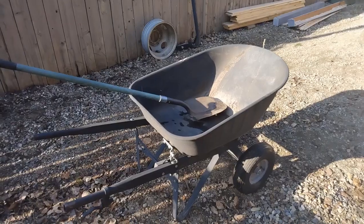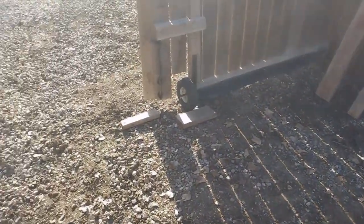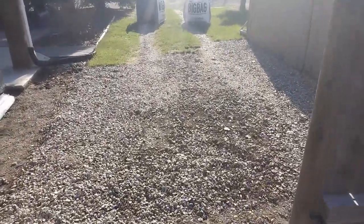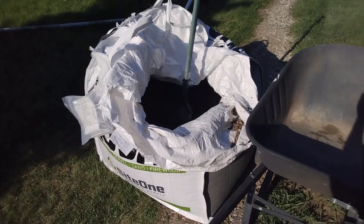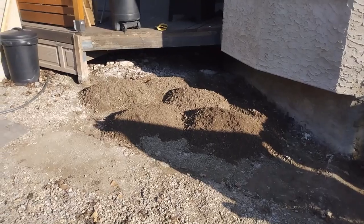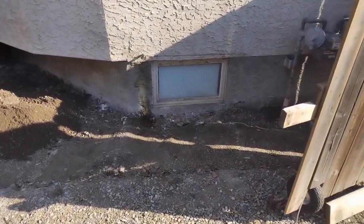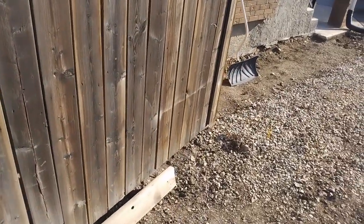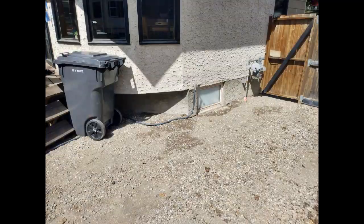We're going to extend the driveway, and in this corner we have me, a shovel, and a wheelbarrow versus five thousand pounds of driveway crush — one wheelbarrow at a time. Lots of shoveling, working both sides of the body. It's only four inches deep but it took both bags, pretty much the whole thing. Yeah, lots of work, good sweat.